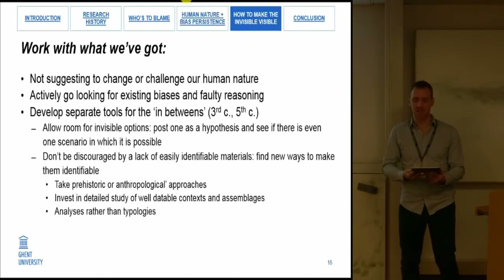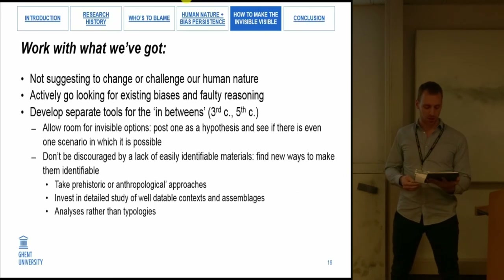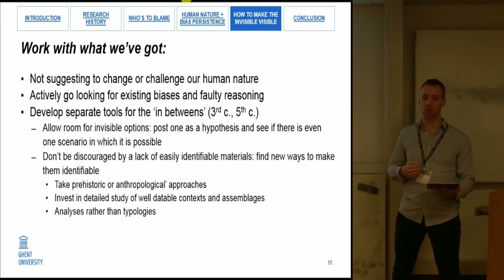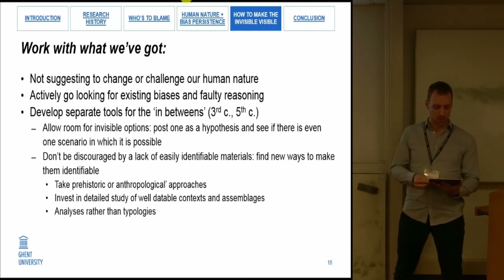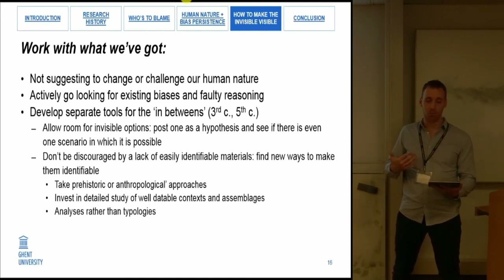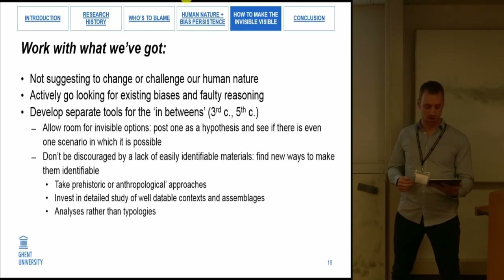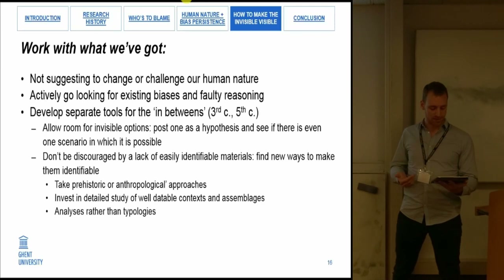To be clear, I'm not suggesting that we try to change or challenge our human nature — only to be aware of it, and to go look for existing biases and faulty reasoning in our disciplines. To make the invisible visible requires a change in pace. Rather than look at the fifth century with Roman or medieval glasses, we need to develop separate tools to investigate these in-betweens. We need to allow room for invisible options, post hypotheses and see if there is even one scenario in which they are possible. We don't need to be discouraged by a lack of easily identifiable materials; instead, we need to find new ways to make them identifiable — for instance by applying prehistoric or anthropological approaches, or investing in detailed studies of well-datable contexts and assemblages, or relying on analysis rather than typologies to characterize and date material culture.